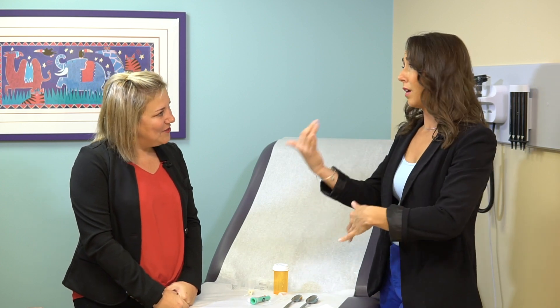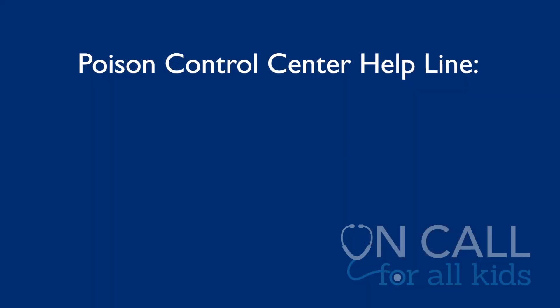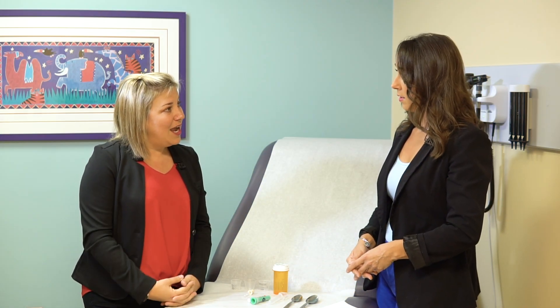Worst case scenario — they got into something and you're worried. If your child gets into something, even vitamins or something you think might be safe, you can always call poison control. Keep that number posted somewhere in your house, maybe on your refrigerator. The number is 1-800-222-1222. Poison control is very helpful — they can identify pills, tell you what to do, tell you when to worry.